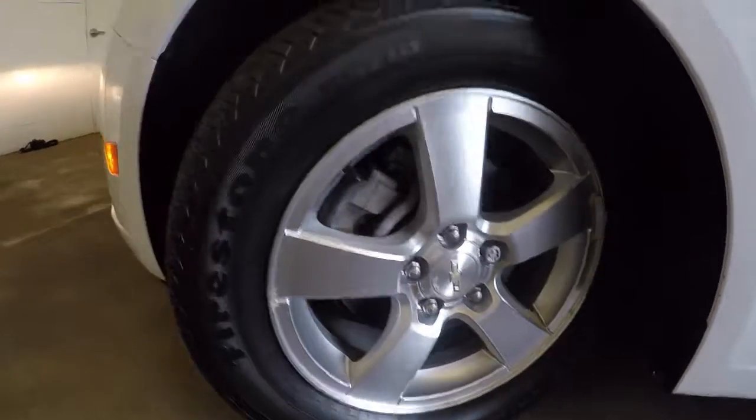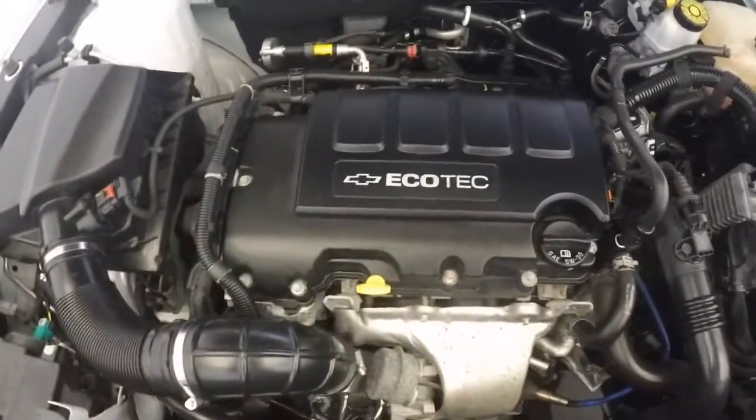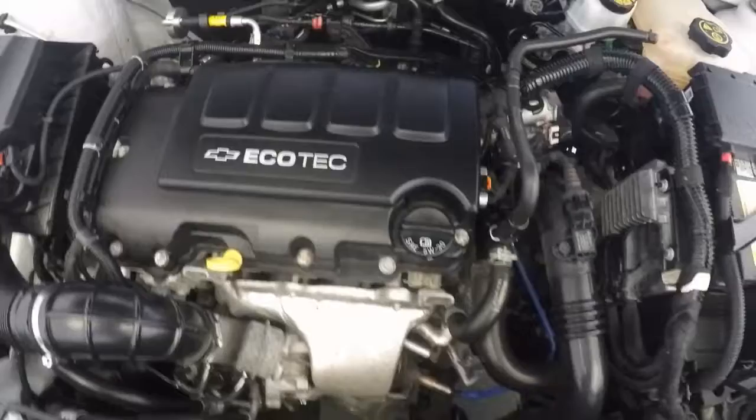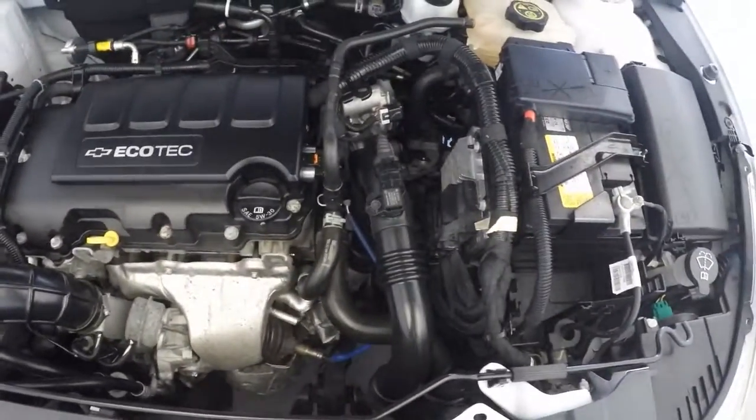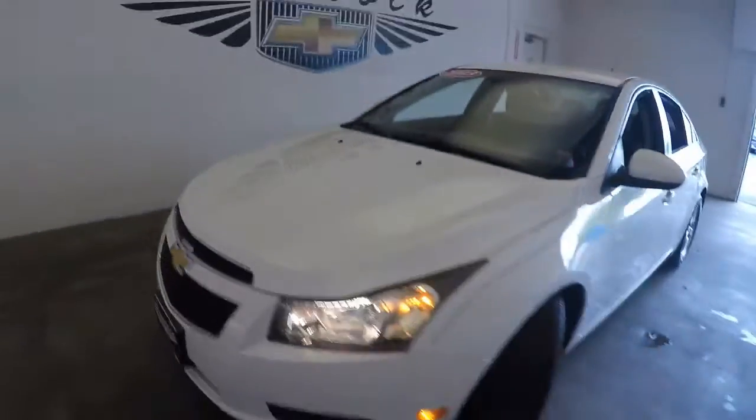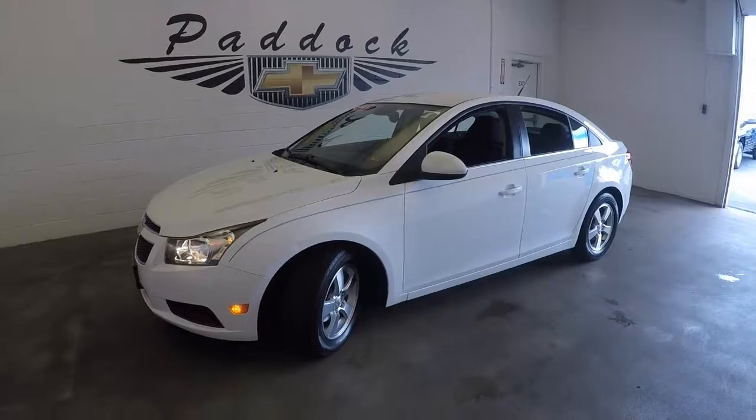This car has just over 34,000 miles. Here is the 1.4 liter turbo. That is a 2013 Chevy Cruze manual 6-speed. Thank you.